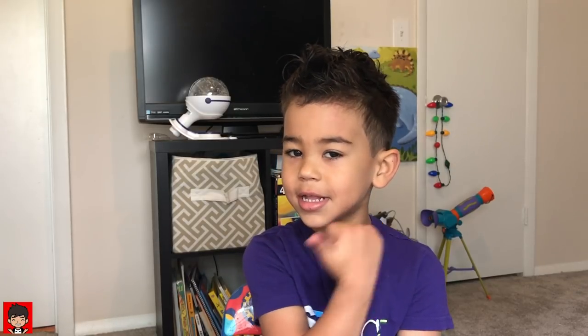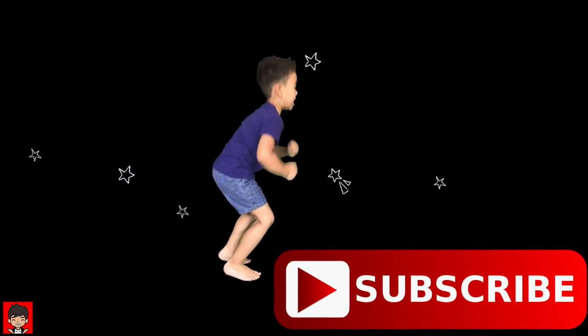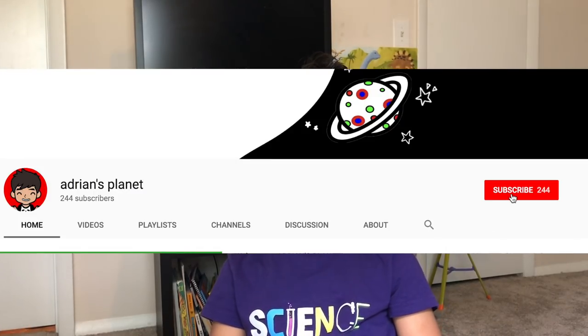Bye kids! Thanks for watching my video! I hope you liked it! Make sure you hit the big red button right here! Make sure you subscribe to my channel so you can watch all of our videos.